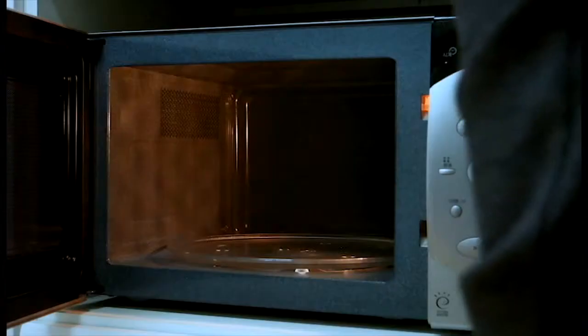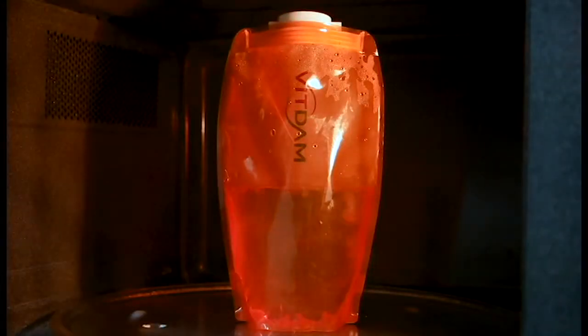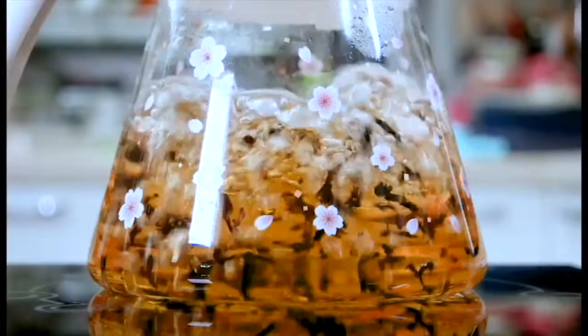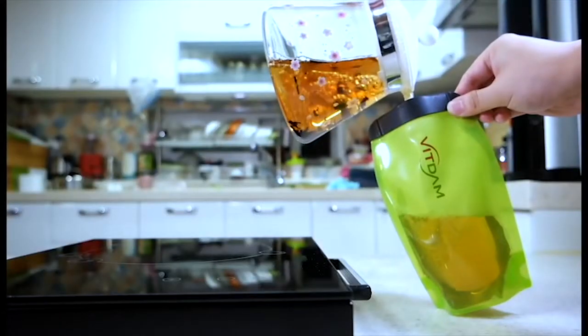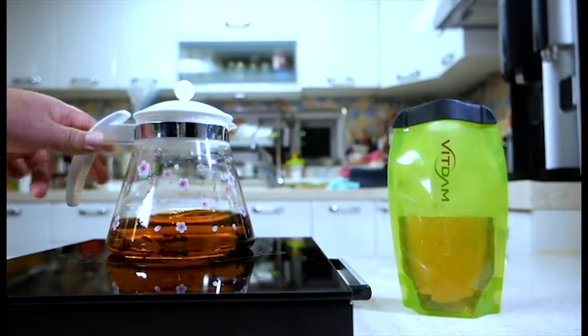Bittam foldable water bottles can be used in various ways. As endocrine disruptors are not detected, even when foldable water bottles are put into microwave ovens, people can use them safely. Even when foldable water bottles are put into hot water, they maintain their original shapes.